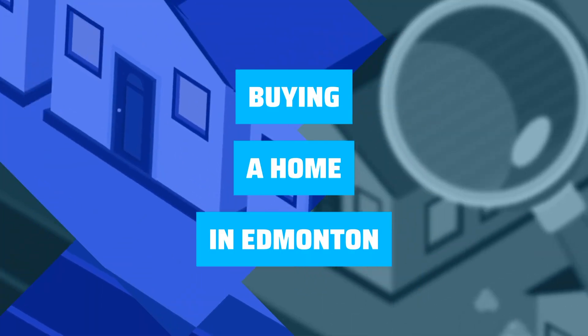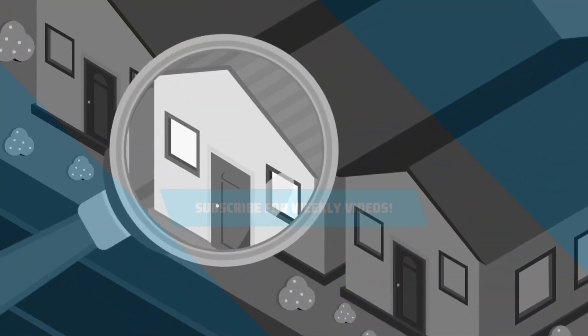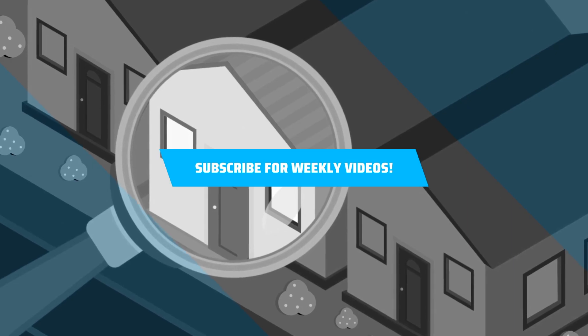Today I'm going to talk to you about how to buy a home in Edmonton. Hi, this is Melody Wilson with the Relife team at Remax Elite and I want to talk to you about what I do with my buyers in terms of helping guide them through the buying process in buying a home in Edmonton.